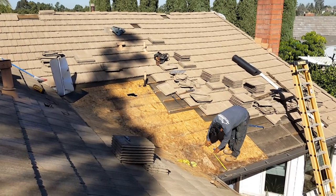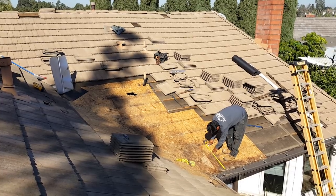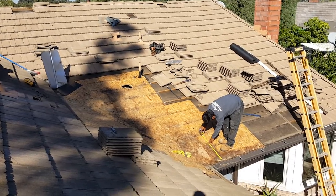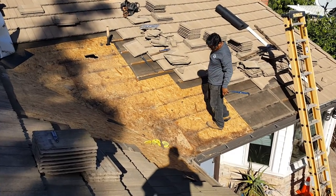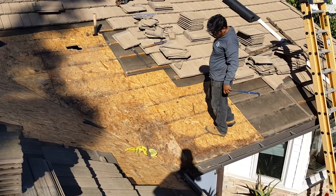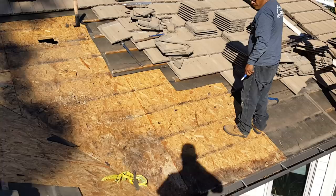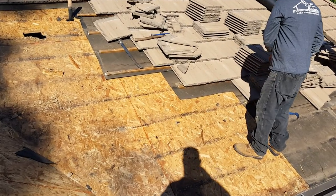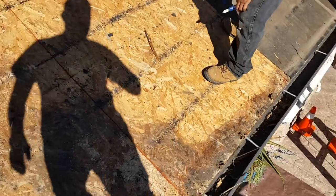We already tore out all the felt, we found the leak, and we're gonna cut this out. I know a lot of roofers like to do what they call layovers or recovers, and they don't go through and repair this mold-damaged wood. It's really, really important that you dig this stuff out and change it first — mold is really bad for your house. I'm gonna show you how bad this damage is.